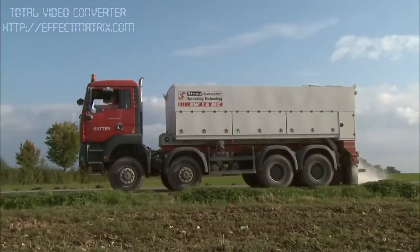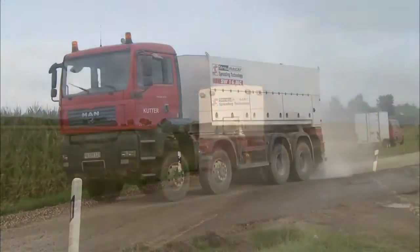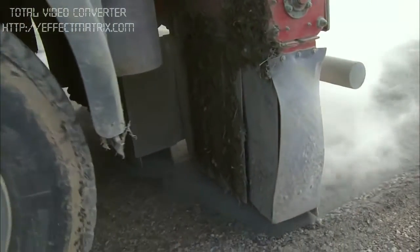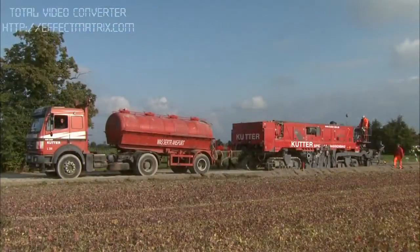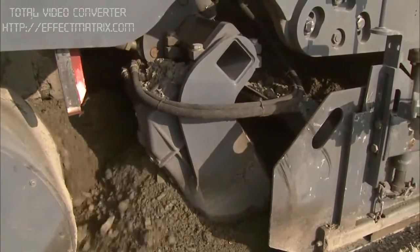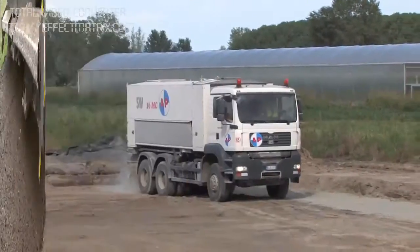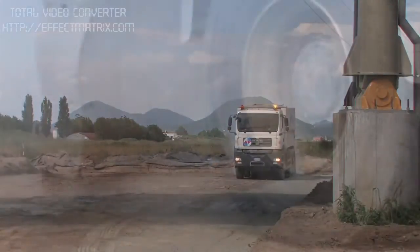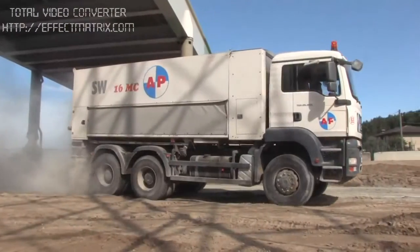Here is the SW16MC, mounted on a four-axle truck. All spreaders are equipped with a metering feeder that is equally suited to lime, cement and fine granulate — an advantage that should not be underestimated when frequently changing binding agents in different recycling and stabilization projects. On all TC and MC models, precise spreading and distribution is controlled electronically and takes place in proportion to the machine's speed of travel.